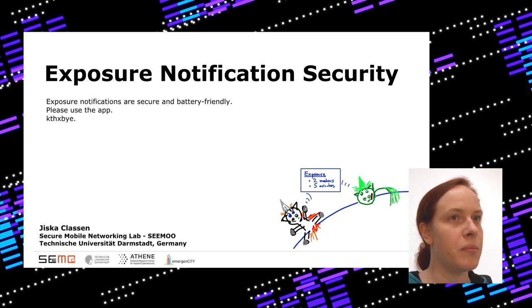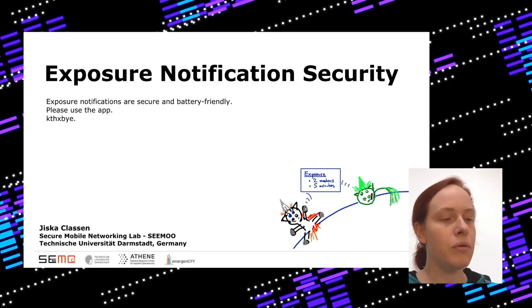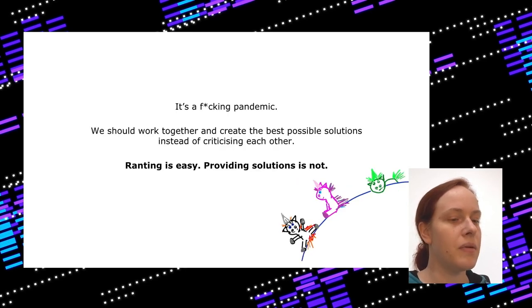Hello everyone and welcome to my talk about Bluetooth exposure notification security. Exposure notifications as in the Google Apple API are very secure and battery friendly — please just use the CoronaWarn app. I've been working on Bluetooth exploitation in the past and always told everyone Bluetooth is insecure, so you might wonder how this aligns. Well, it's a pandemic, so instead of just criticizing solutions you should look for solutions that work.